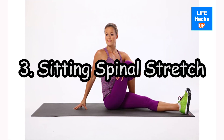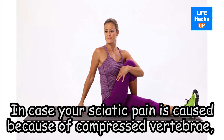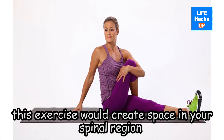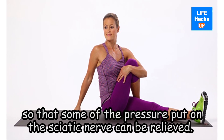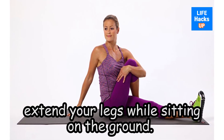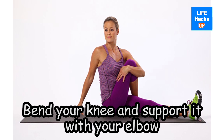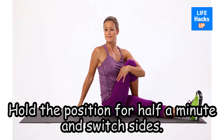Exercise 3: Sitting Spinal Stretch. In case your sciatic pain is caused because of compressed vertebrae, this exercise would create space in your spinal region so that some of the pressure put on the sciatic nerve can be relieved. First and foremost, extend your legs while sitting on the ground. Bend your knee and support it with your elbow so that you can gently move your body from one direction to the other. Hold the position for half a minute and switch sides.